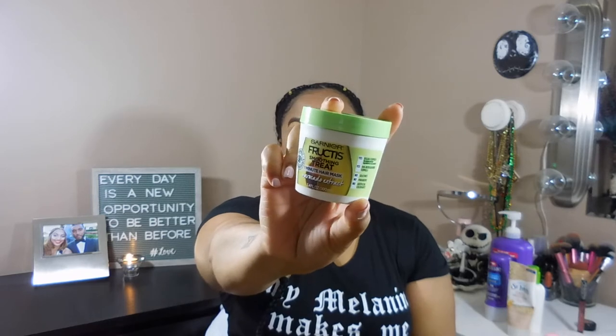Diving right in, starting with hair products. The first thing on my current favorites list is the Guardian Fruity Smoothing Treat one-minute hair mask. I've been using this non-stop in all my hair videos. This is a smaller tub than I normally purchase, but size aside, this thing is amazing. I've actually come to love it as a leave-in treatment — you can use it as a mask or leave it in, and I prefer to leave it in. It smells so good and it's just bomb.